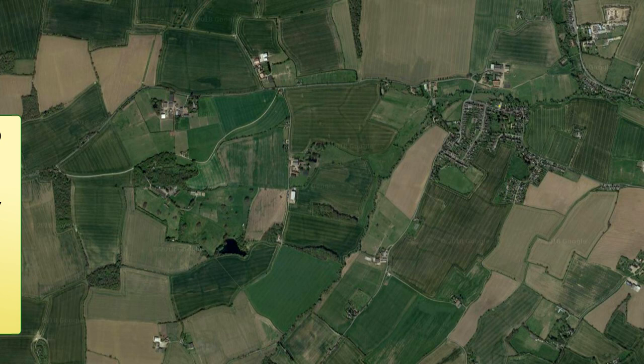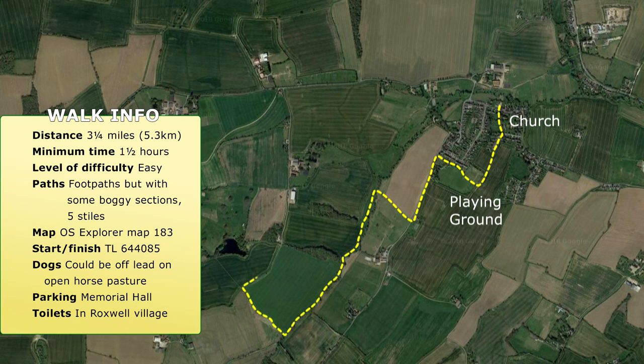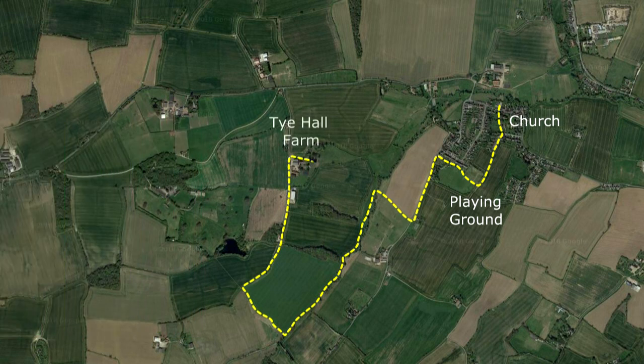The walk starts at the north of the village, threads its way through the church grounds, past the playing fields and back to the start via wide open fields. It's a walk of just over three miles and should take about one and a half hours.